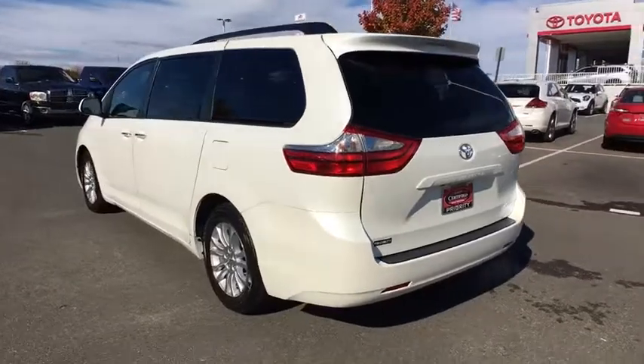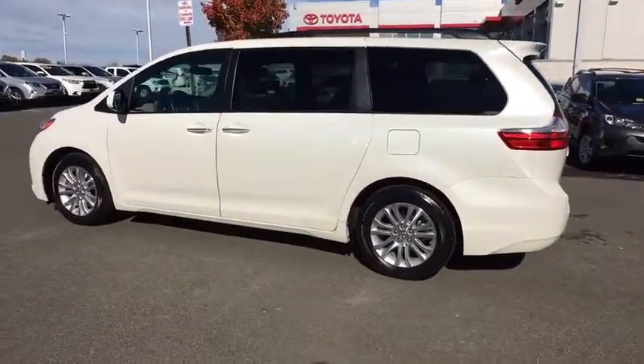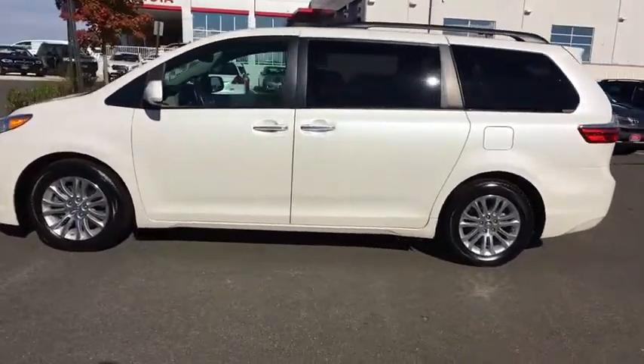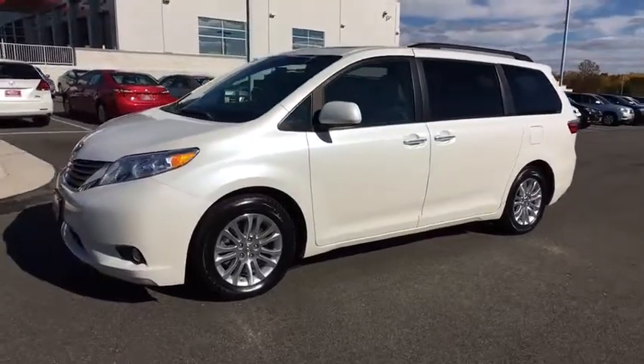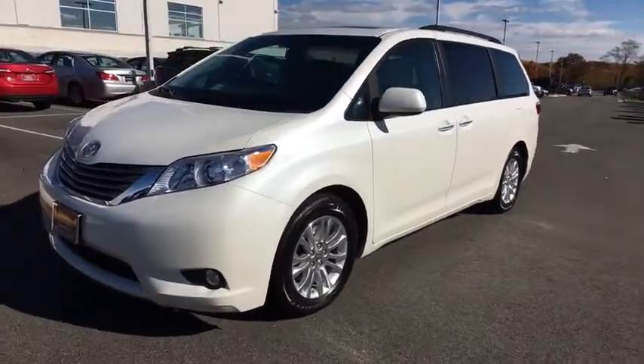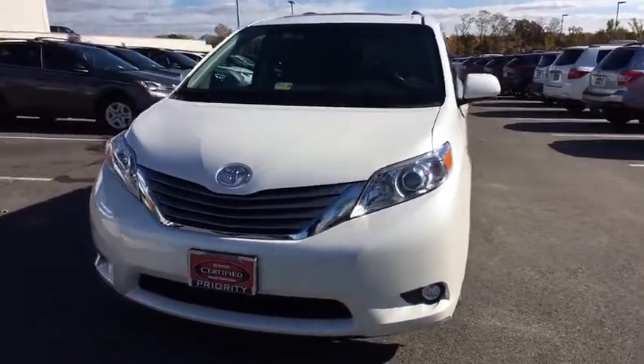This vehicle has less than 15,000 miles. Here are some of this vehicle's great options: leather-wrapped steering wheel, front wheel drive, compass, trip computer, fog lights, electronic stability control, outside temperature gauge, engine immobilizer, tinted glass, and low tire pressure warning.